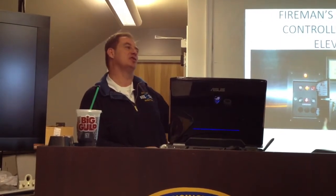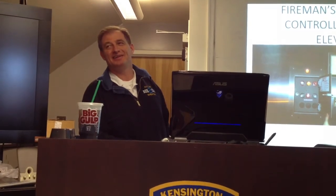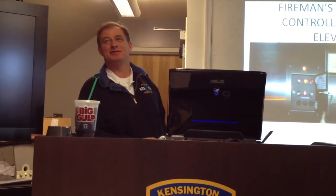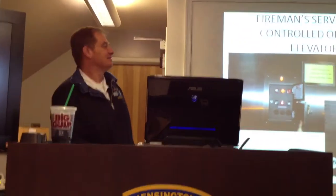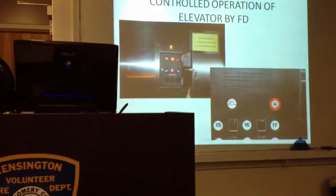This is an incredible tool for us. I'm 35 years old — I don't need to be going up and down 15 flights of stairs. It's an incredible tool, but you do need to know how to use it.